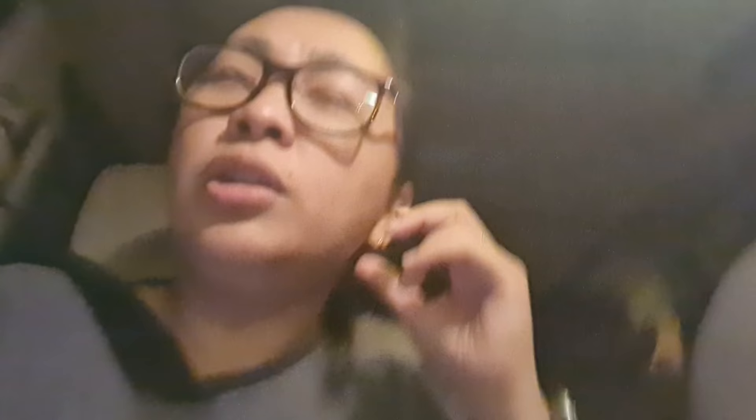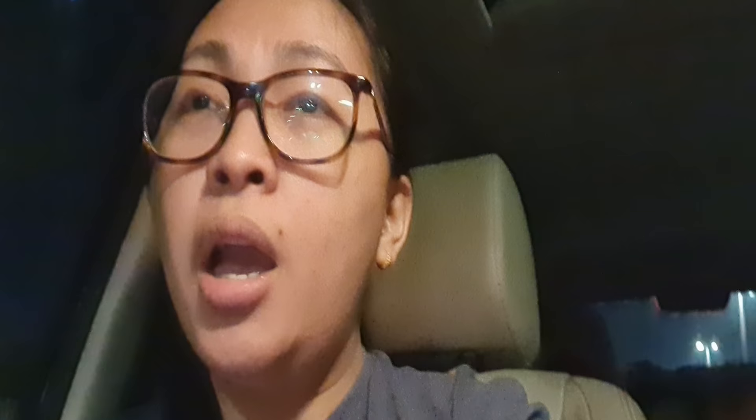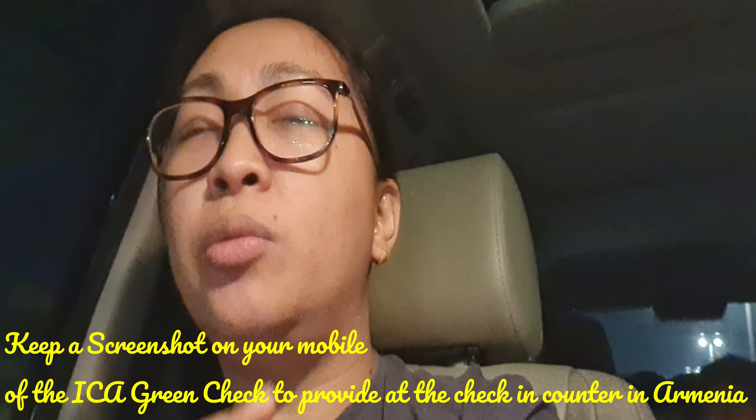Also, just ensure that before you book your tickets or plan to travel abroad, check your ICA for those that are Abu Dhabi residents. Dubai has their own system, while ICA is for us Abu Dhabi residents. We made sure there was a green check on the ICA website before going out of the country, and we took a screenshot of that green check. Jason sent it to my messenger and I saved it on my phone.